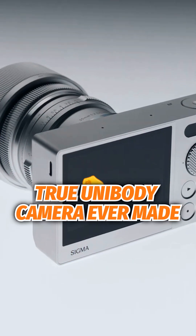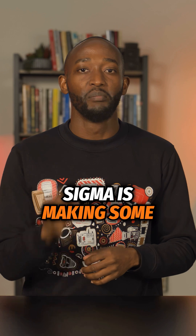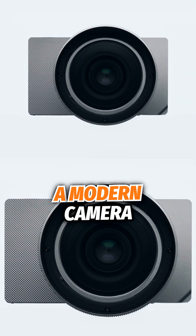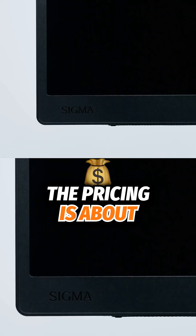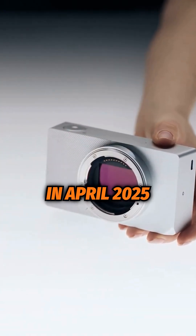This is the first true unibody camera ever made. Sigma is making some bold moves with the Sigma BF 6K — this is Sigma's radical new vision of what a modern camera can be. The pricing is about $2,000 and it arrives in April 2025.